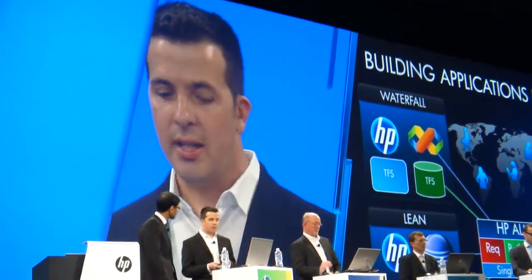We need to make sure everybody is working on a single system of record. HP ALI, with a new introduction that was just launched last week — Application Lifecycle Intelligence — is going to be bringing that information together to help everybody collaborate. So this is collaboration, radical transparency. Let's go to the demo.